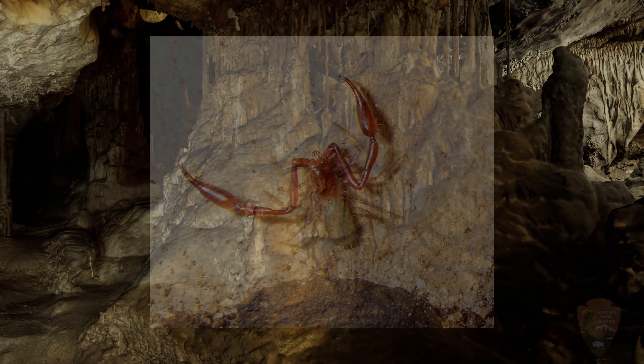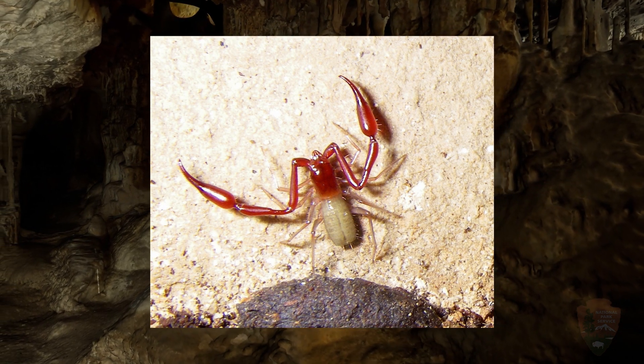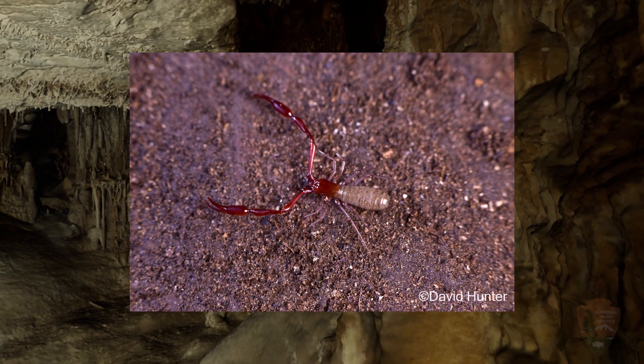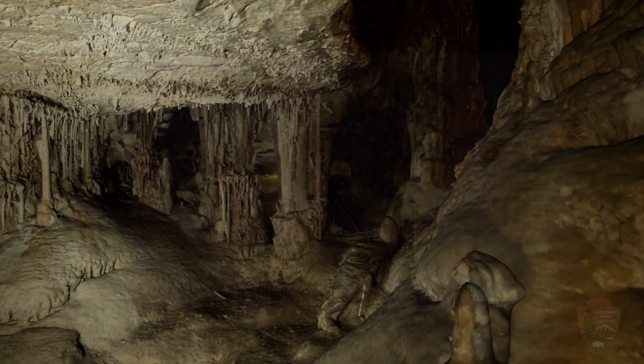The top invertebrate predator in the cave is the Great Basin Cave Pseudoscorpion, Microcreagris grandis. Pseudo means false, and this pseudoscorpion, or false scorpion, does not have a tail stinger like true scorpions.